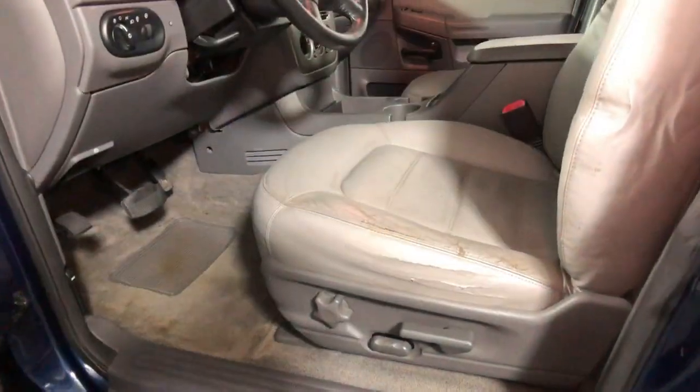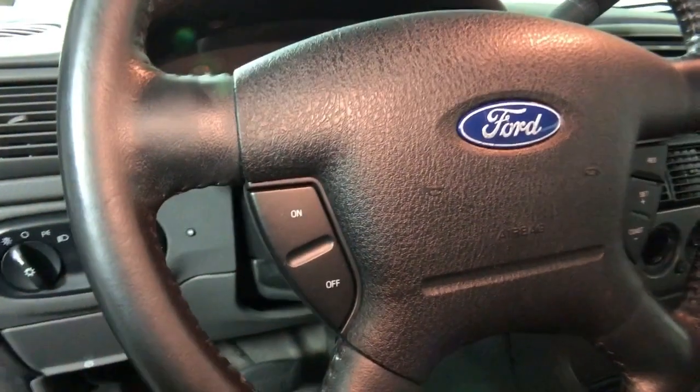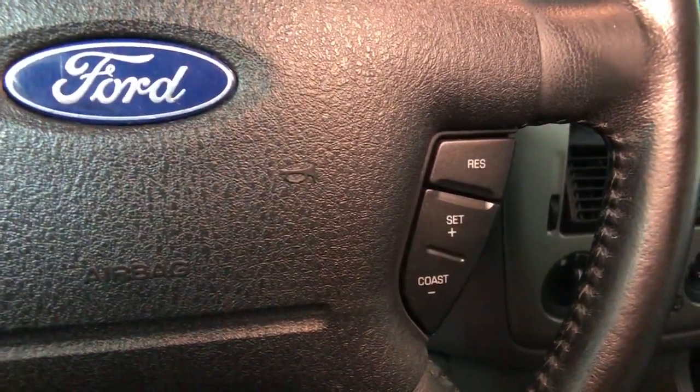You'll tackle every project and adventure with confidence and style, whether you're towing, off-roading, or building road trip memories. The following are some of this vehicle's highlighted options.